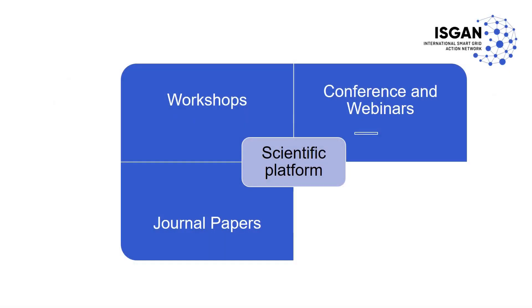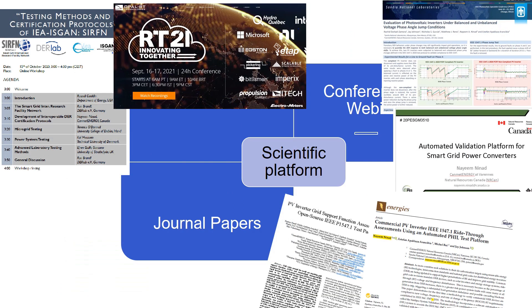Afterwards, all the test bed laboratories share the test results through standard balloting processes and various scientific platforms such as international webinars, workshops, conferences, and journal papers.